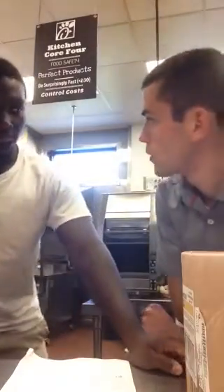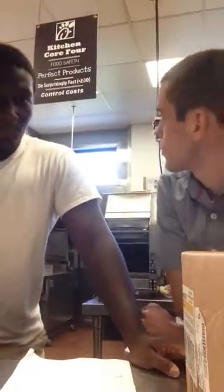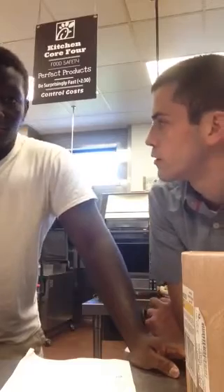So the Kitchen Core 4 — as you're coming in for your shift, what are the most important things to know? First: food safety. So what does that mean? You're coming in and changing your gloves frequently, watching for cross-contamination.